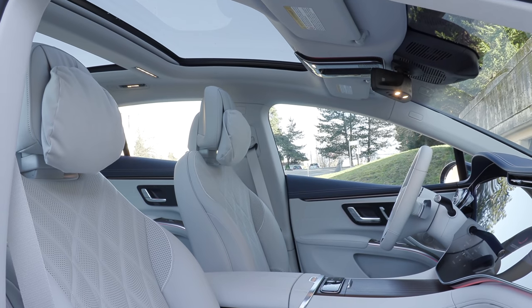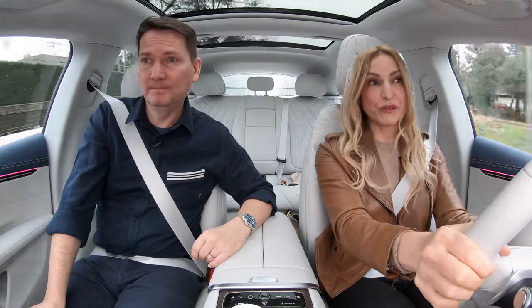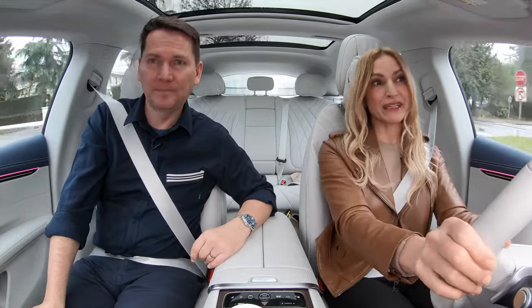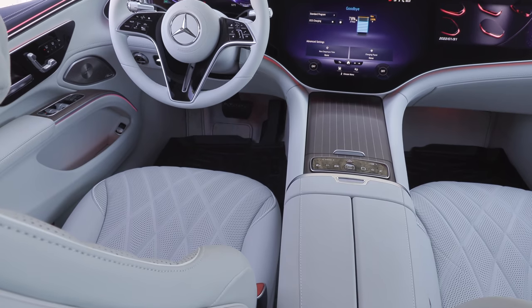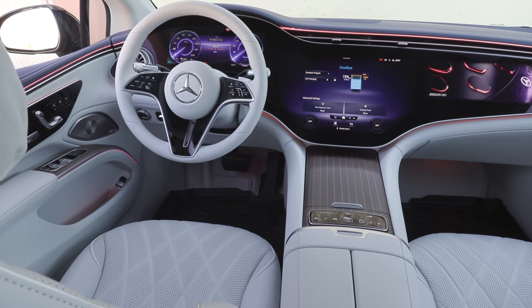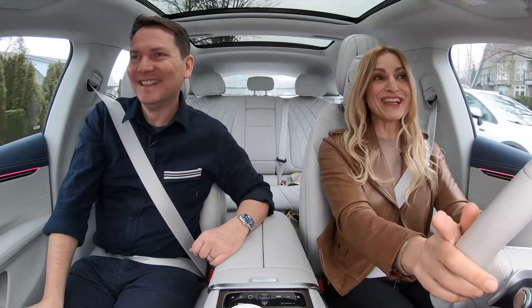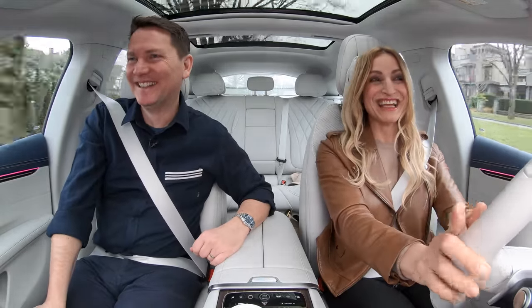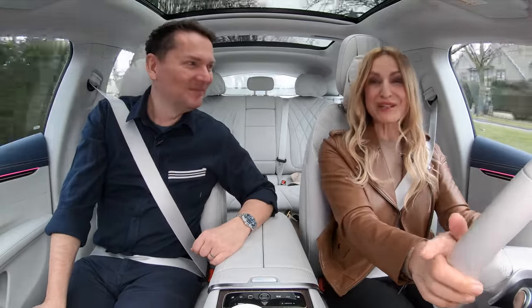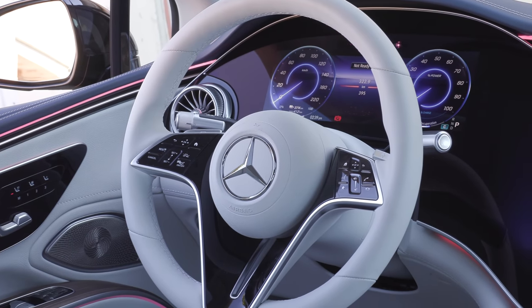Unlike most EVs, the sunroof here actually opens. In the U.S. you have three trims to choose from; we only have one in Canada, and then add packages and à la carte items to that. You can do the same in the U.S. to make it your own and spend as much as you want.